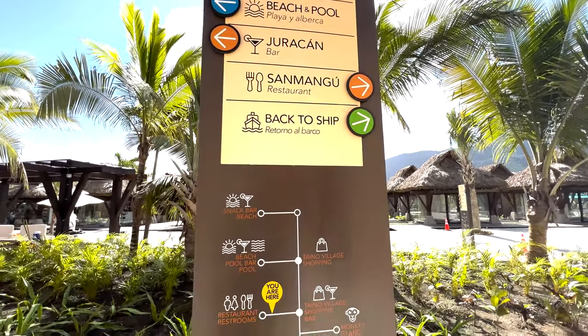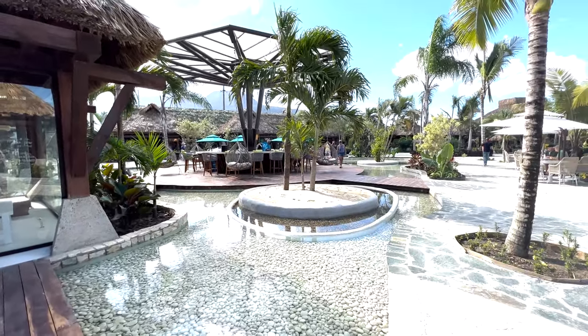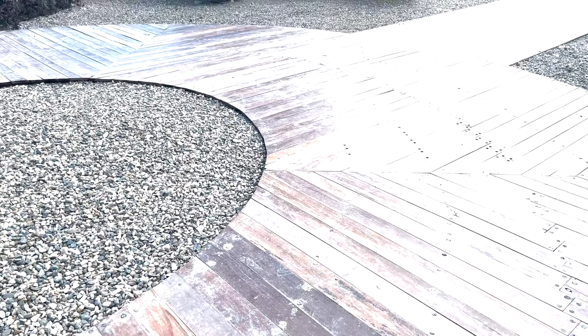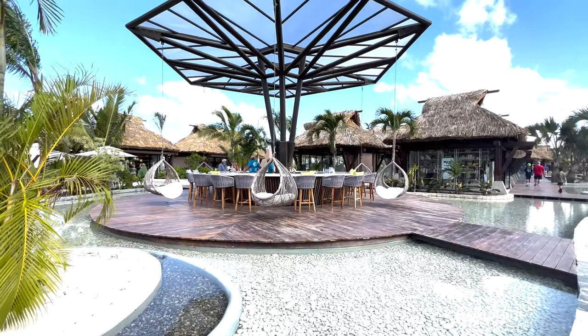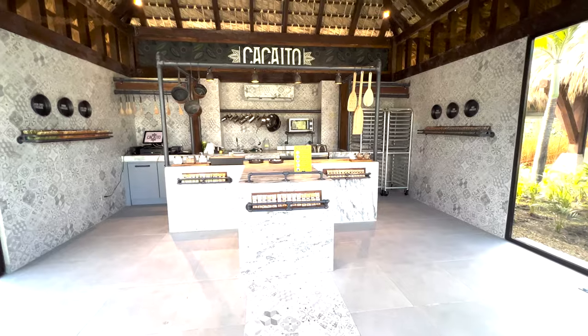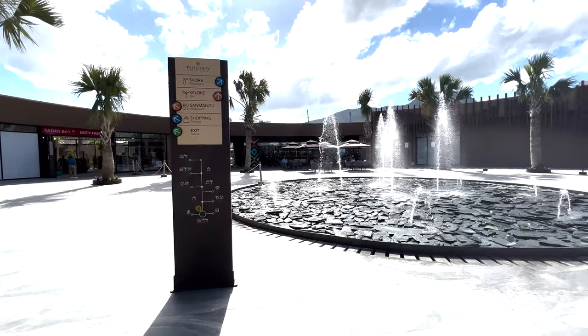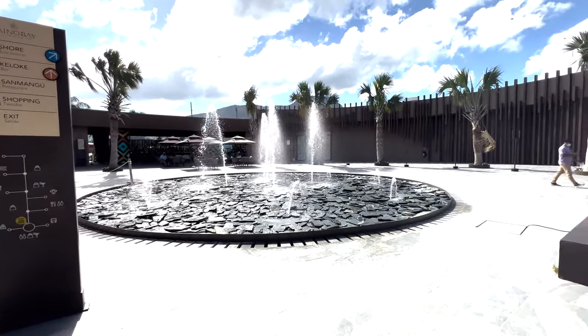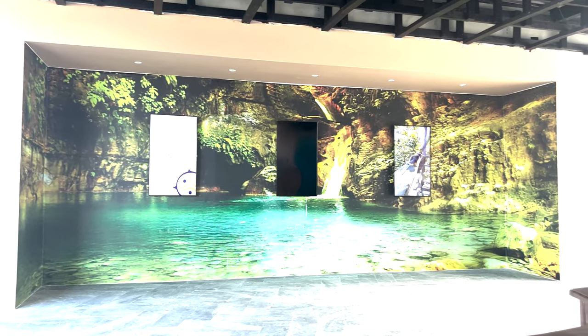We stopped at a couple of shops like the chocolate one. I got a souvenir for my father and we actually got some Dominican cigars for my mother's husband. Then there's a big old monkey over here. Honestly, they're doing a great job with this. This was a nice, pleasant little stop. I was a little skeptical at first, but this happened to be a very nice surprise.